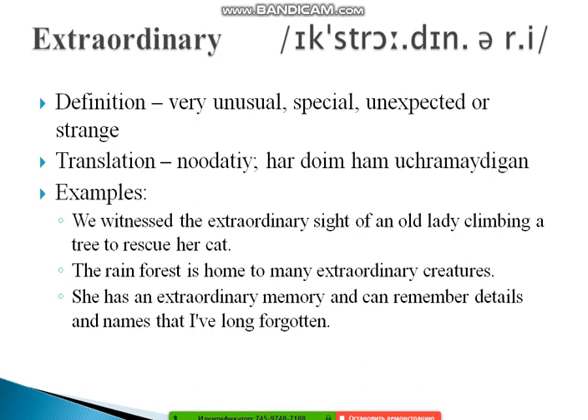The next word is 'extraordinary.' It combines 'extra' and 'ordinary' to mean very unusual, special, unexpected, or strange. Examples: 'We witnessed the extraordinary sight of an old lady climbing a tree to rescue her cat.' 'The rainforest is home to many extraordinary creatures.' And: 'She has an extraordinary memory and can remember details and names that I've long forgotten.'